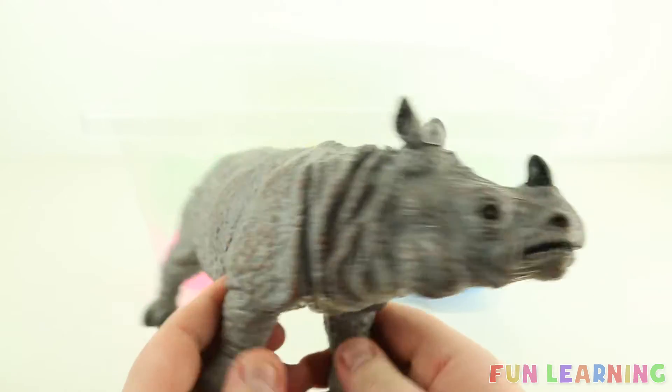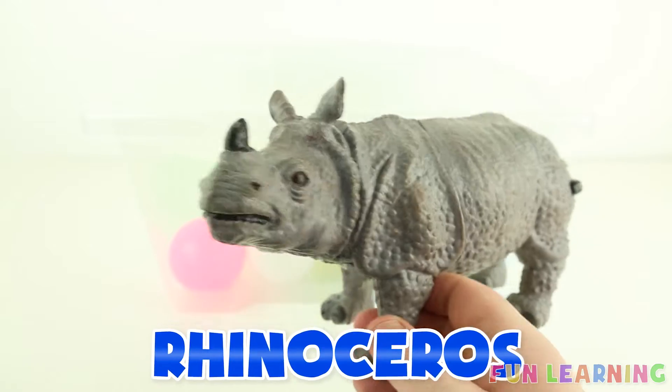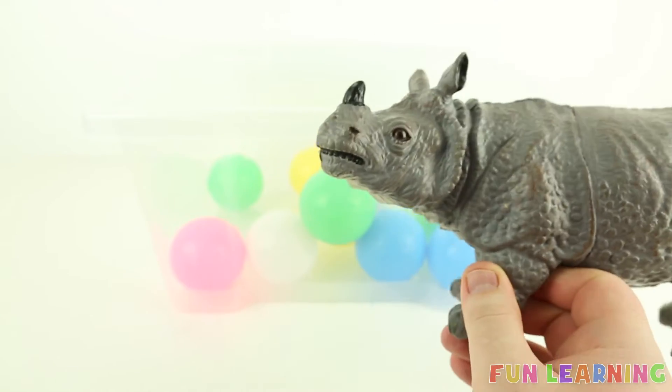Let's learn some wild animal names. It's a rhinoceros. It's grey and begins with the letter R. R is for rhinoceros.